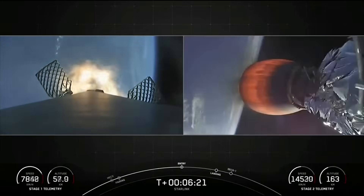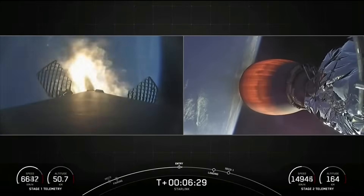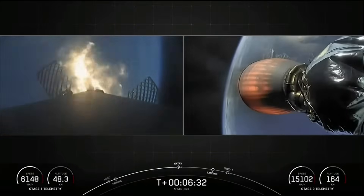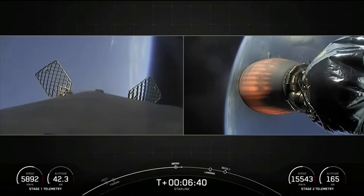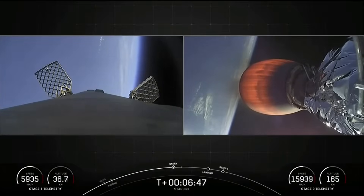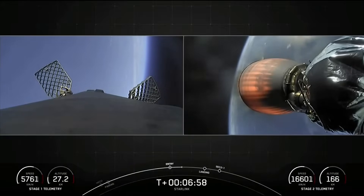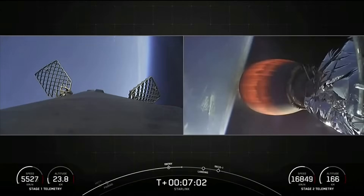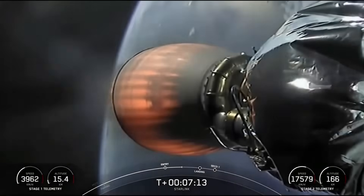Stage one entry burn startup — you can see those engines reigniting on your left-hand screen. This burn will last about 20 seconds. Stage one entry burn shutdown — that concludes the entry burn. Both vehicles continue to follow nominal trajectories.